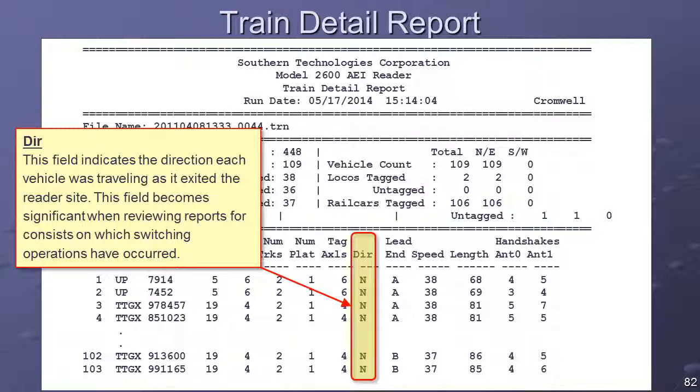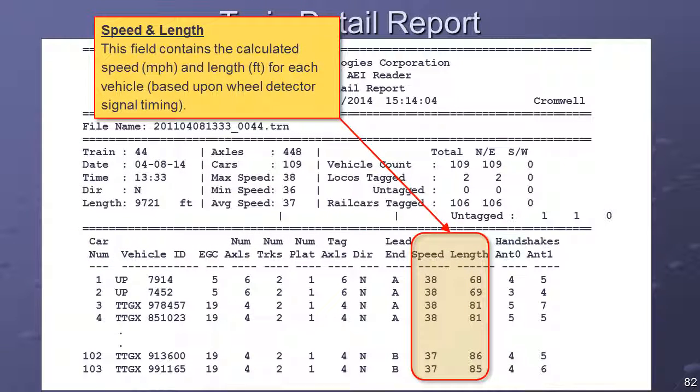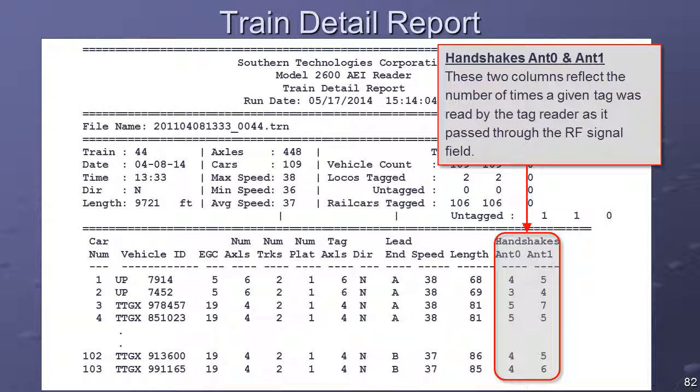The Direction column indicates the direction each vehicle was traveling as it exited the reader site, which becomes significant when reviewing reports for consists on which switching operations have occurred. The Speed and Length columns contain the calculated speed and length for each vehicle based upon wheel detector signal timing. The Handshakes Antenna 0 and Antenna 1 columns reflect the handshake values recorded for the identifying tag of each vehicle. The term 'handshakes' refers to the number of times a given tag was read by the tag reader as it passed through the RF field.